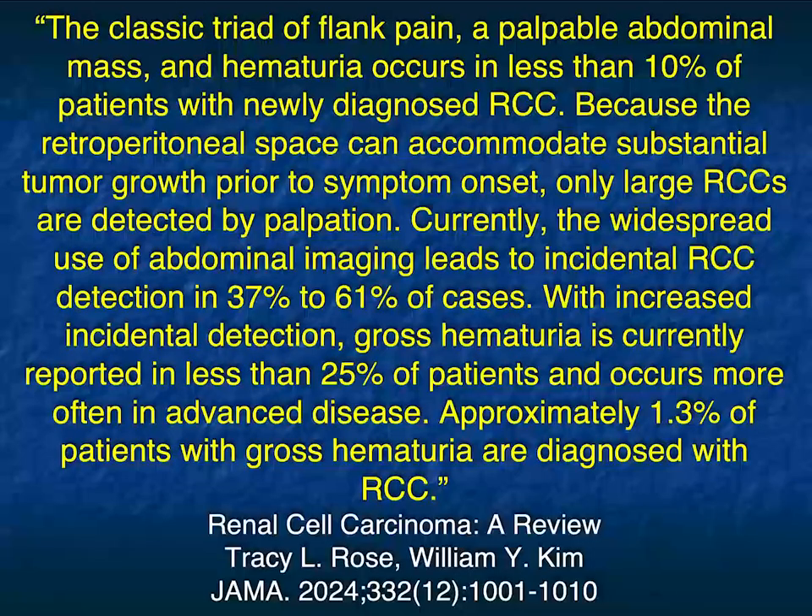The article makes the point that gross hematuria is reported in less than 25% of patients and occurs more often in advanced disease. Approximately 1.3% of patients with gross hematuria are diagnosed with renal cell carcinoma. We see lots of patients with hematuria, and we always distinguish gross from microscopic — microscopic hematuria is more likely inflammatory, while gross hematuria is more likely neoplastic.